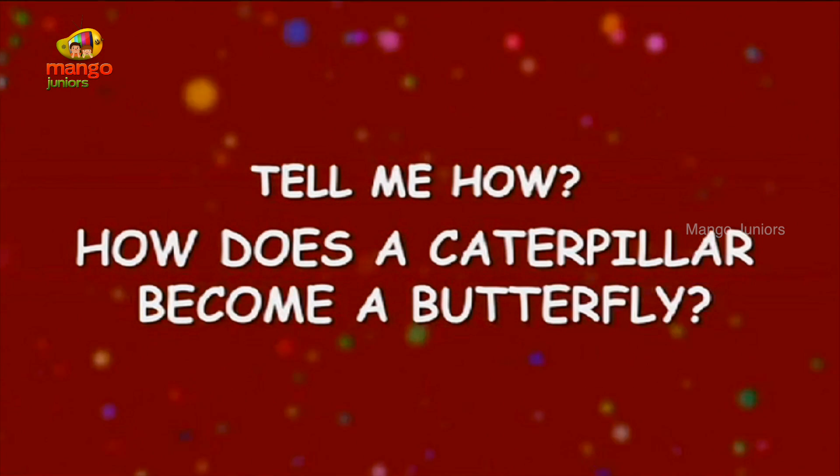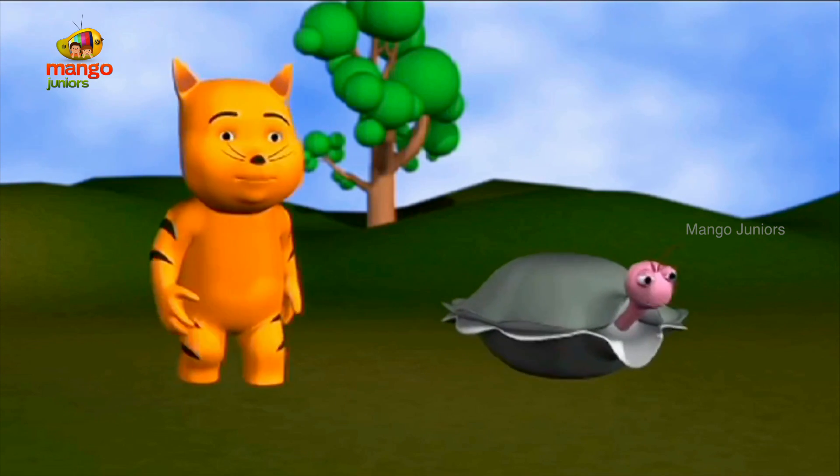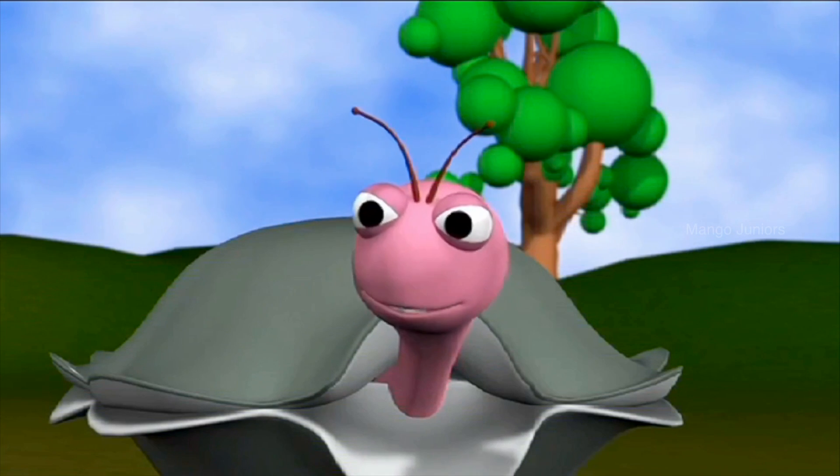How does a caterpillar become a butterfly? Oyster, look! There's a caterpillar. Where? Yes, I can see it now.